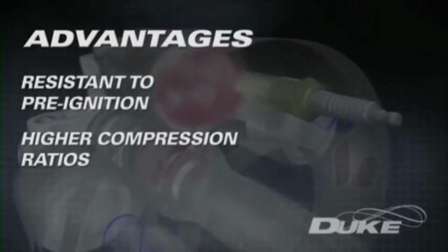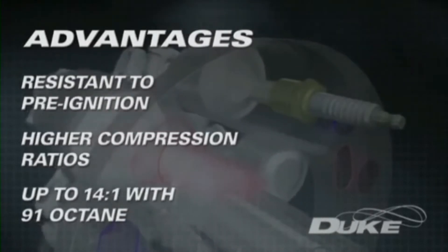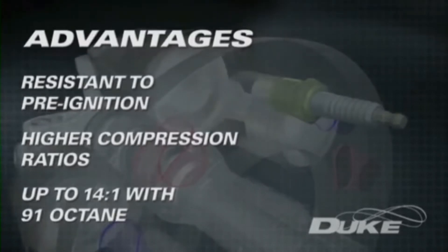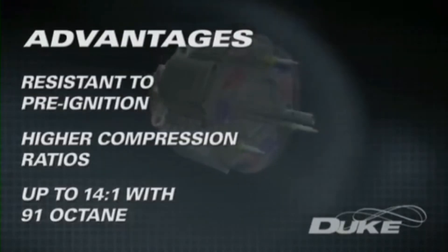Spark ignition Duke engines have run compression ratios as high as 14 to 1 on 91 octane fuel without detonation, delivering a large improvement in efficiency that leads to lower fuel consumption and hence lower overall greenhouse emissions.